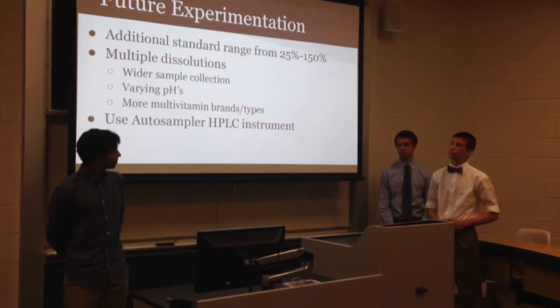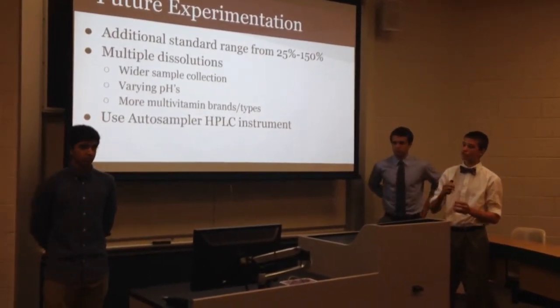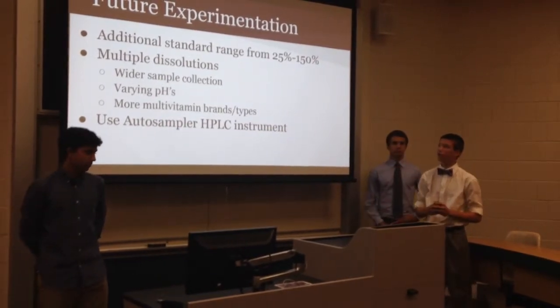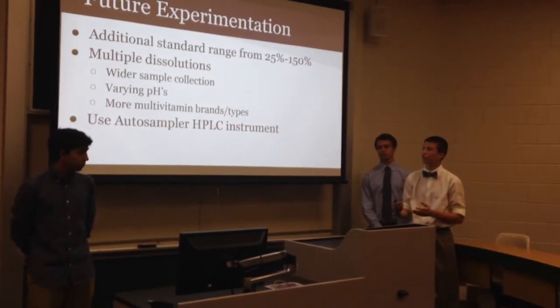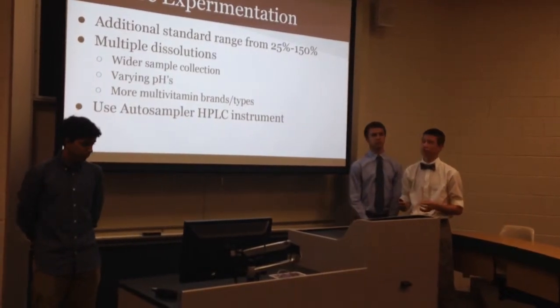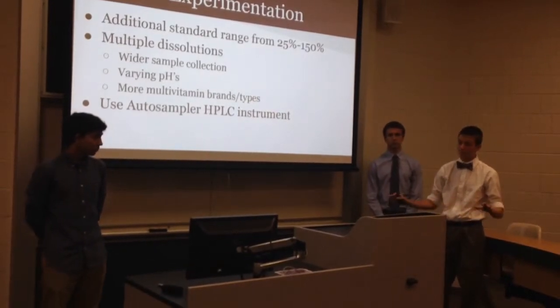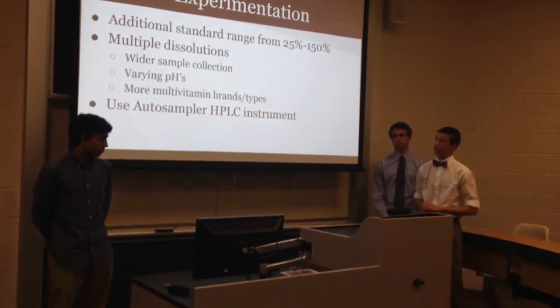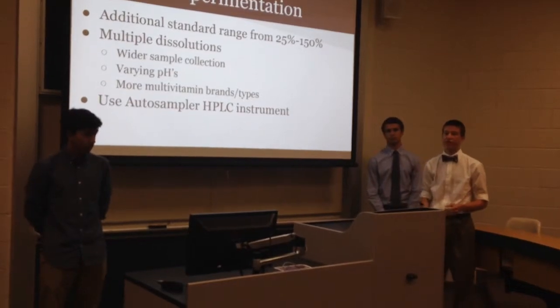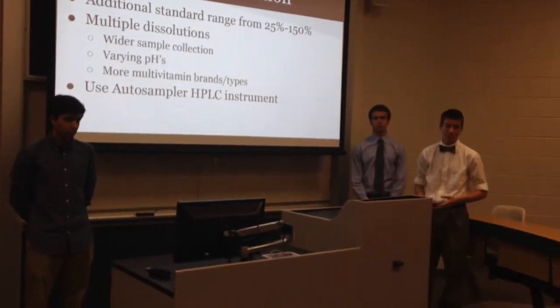If we had more time for future experimentation, we could use more standard concentrations — instead of four points at 12.5%, 25%, 50%, and 100%, we'd plot six points for a better line of best fit. We'd also perform multiple dissolutions with more pills of each type to eliminate sources of error. Additionally, we'd test varying pH levels to see how the pill dissolves in different biological systems, such as the mouth, stomach, and small intestines.